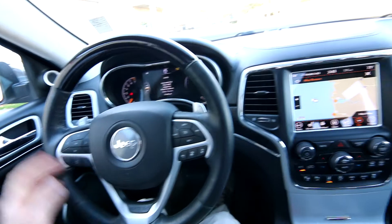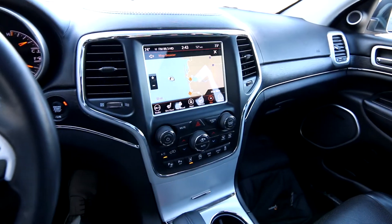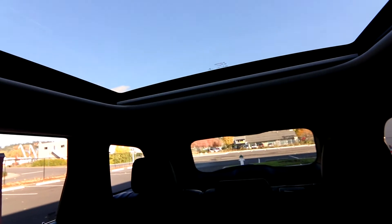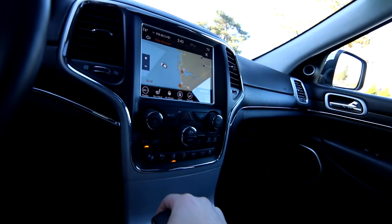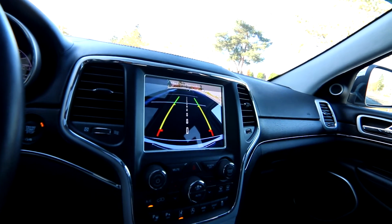Nice wood and leather wrapped steering wheel with steering wheel paddle shifters. We have a great sounding Harman Kardon audio system. Big panoramic moonroof. We have a power sunshade to dim things down if it gets too bright. Obviously the sunroof opens as well. We also have a navigation system and a parking camera.